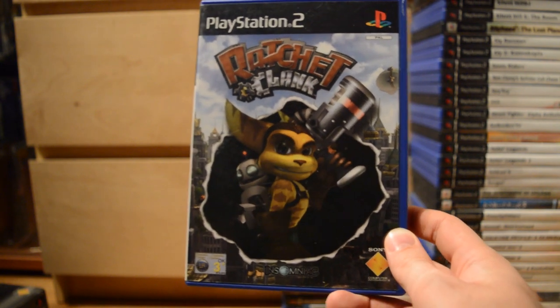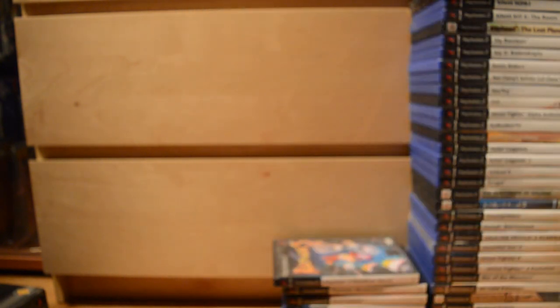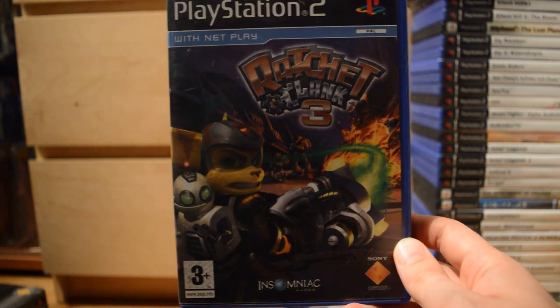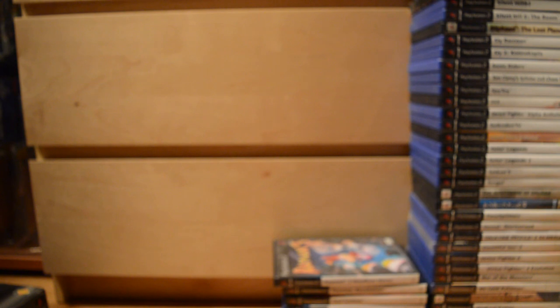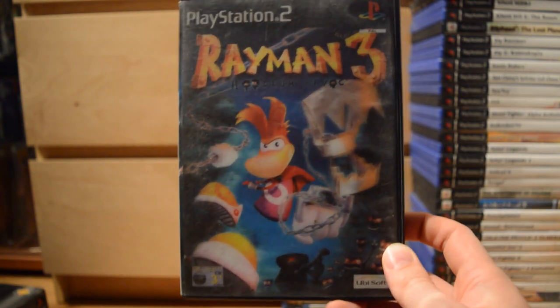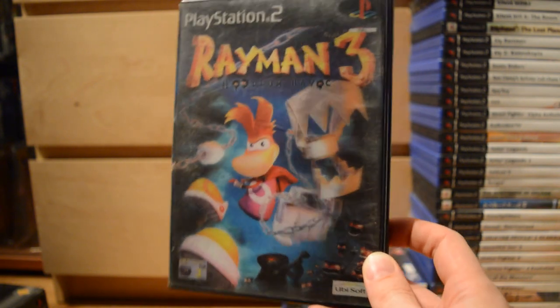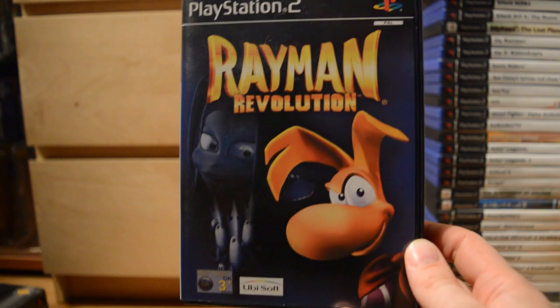One of the more classic series on the PS2: Ratchet & Clank — I've got the first game, Ratchet & Clank 2: Locked and Loaded, Ratchet & Clank 3, and the two spin-off games: Ratchet: Gladiator and Secret Agent Clank. Some more platforming goodness: Rayman 3 — this version has a 3D lenticular cover. And also Rayman Revolution.